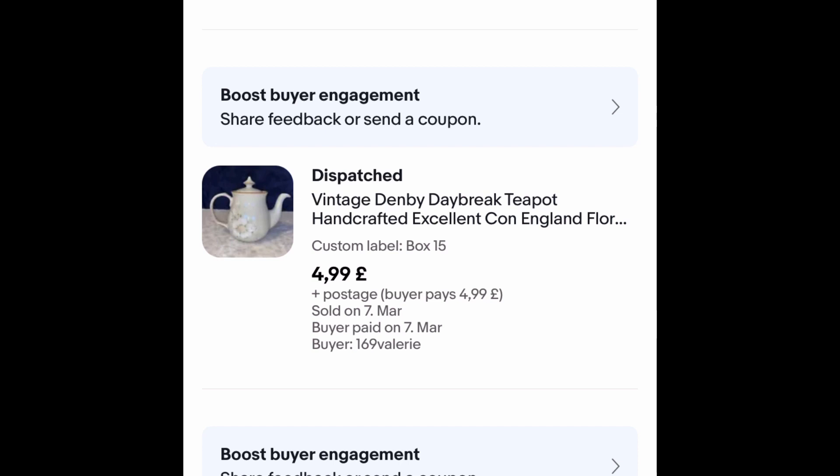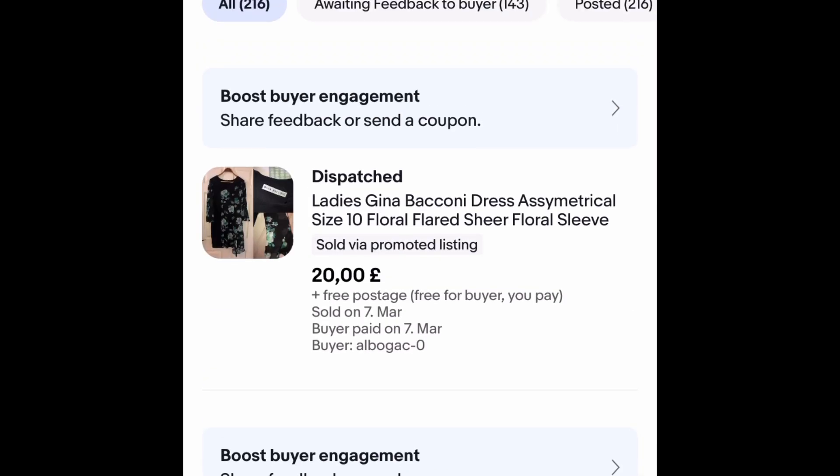This teapot went on auction — I was hoping I'd get more for it, but it only cost me a pound. I put postage on it too, so it went for £4.99 on one bid and the person that received it was very happy, so pleased with that.